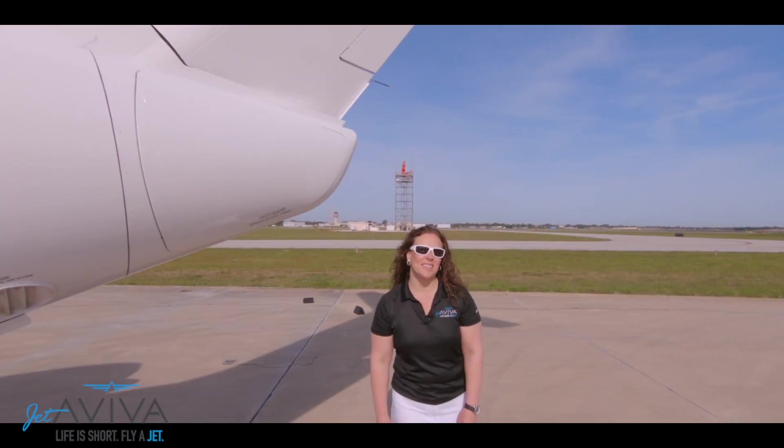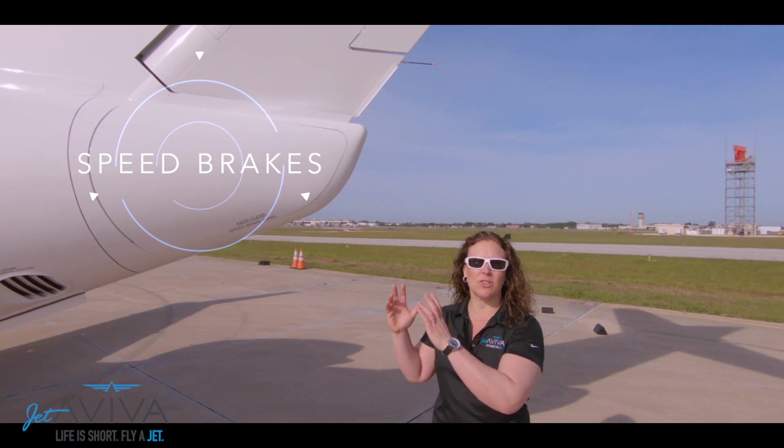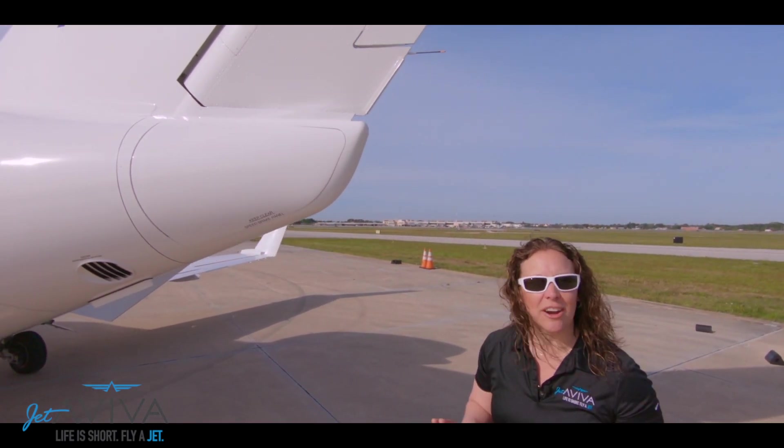Something you don't often see in this class of aircraft are these speed brakes vertically mounted to the aft fuselage, which — and this is key — can be deployed at any airspeed.